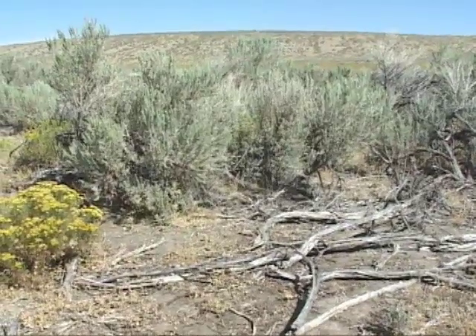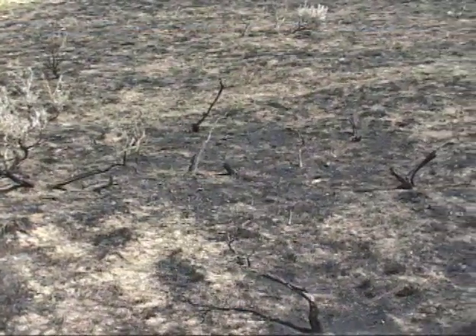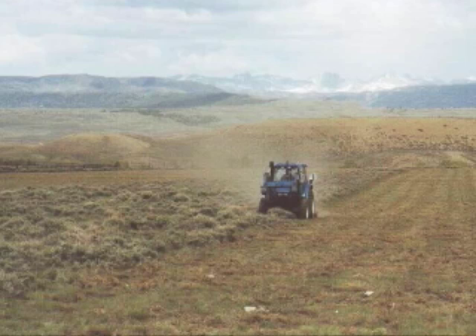It's less productive, diverse, or attractive to animals who rely on sagebrush. Sure, we burn, spray, chain, and beat brush, but we are behind nature's schedule. Plus, the objective is generally to get rid of the brush, and that's not too desirable for the critters who rely on brush.